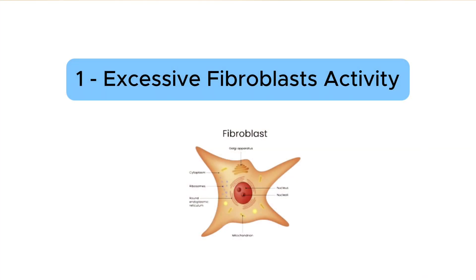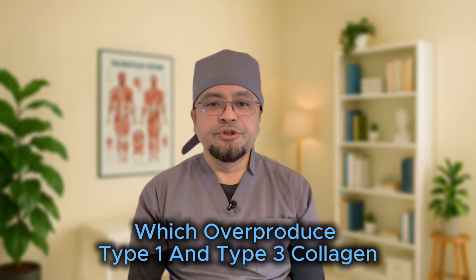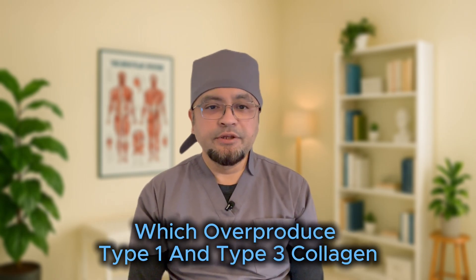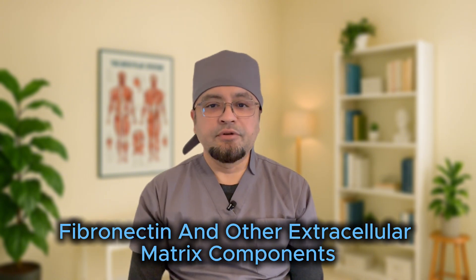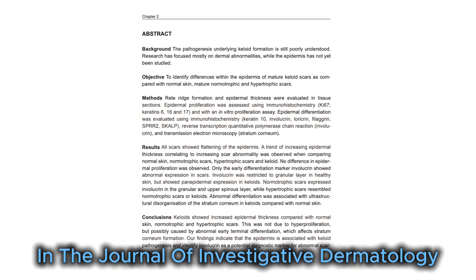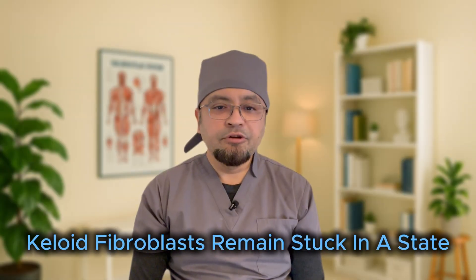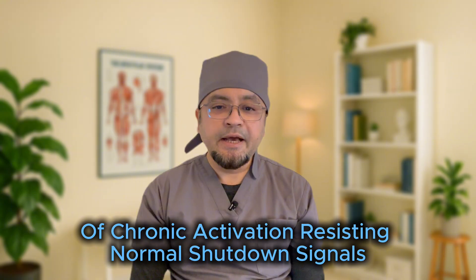Firstly, excessive fibroblast activity. Keloids are marked by hyperactive fibroblasts, which overproduce type 1 and type 3 collagen, fibronectin, and other extracellular matrix components. A 2013 paper in the Journal of Investigative Dermatology showed that keloid fibroblasts remain stuck in a state of chronic activation, resisting normal shutdown signals.